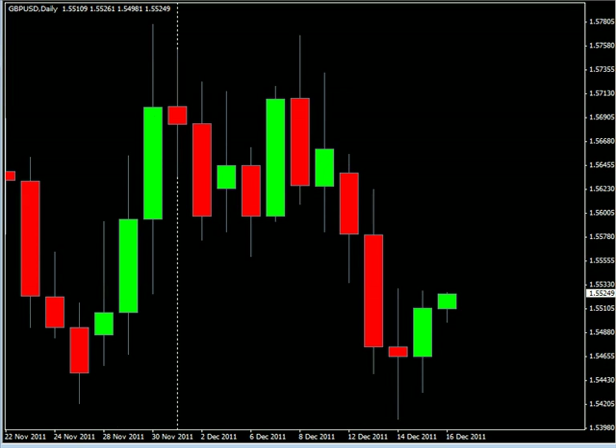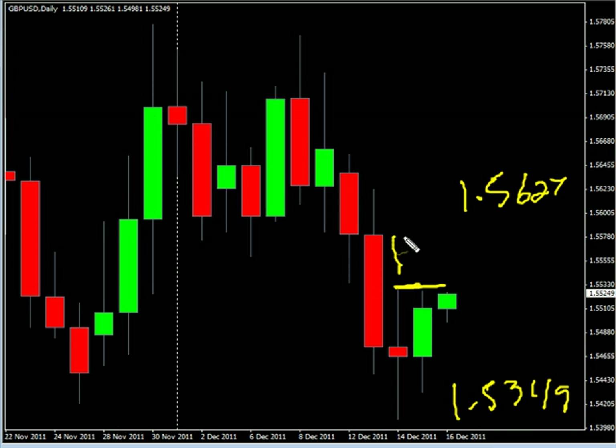Now the pound US dollar pair — this pair closed higher during this last session and did create an inside bar. We are looking for it to potentially go as high as 156.27, possibly as low as 153.49. Look for some resistance around 155.32 and look for some support around 154.31.